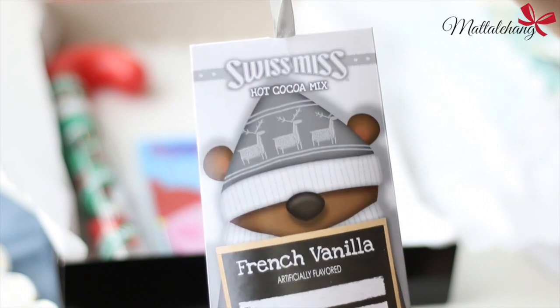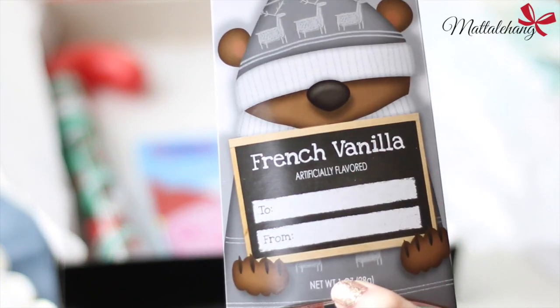Tiếp theo là một gói bột để pha hot chocolate, Donut vừa có thể nhâm nhi vừa xem phim.